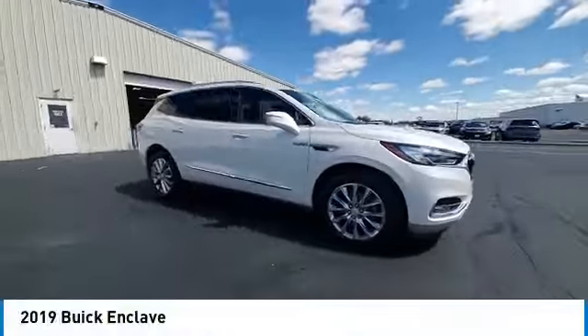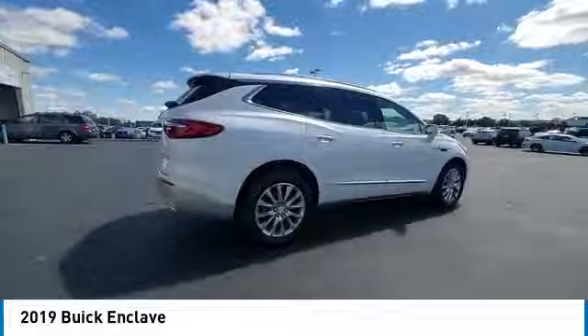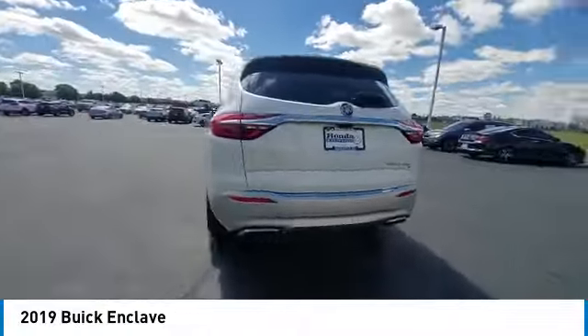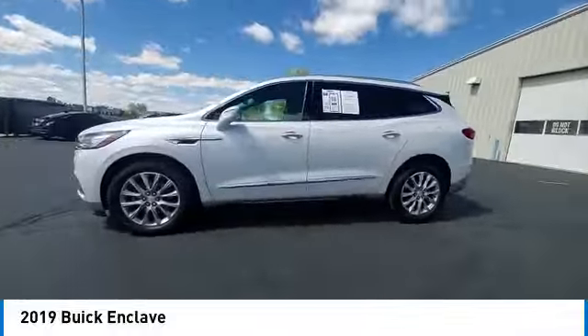Take a ride in the 2019 Enclave. The Enclave offers three rows of seats. Standard, not only is it roomy and stylish, but Buick really did its homework on this vehicle. They did not cut any corners.